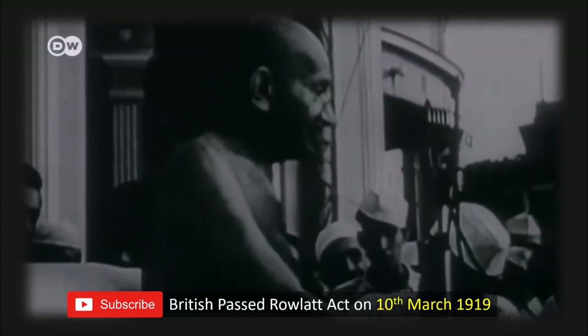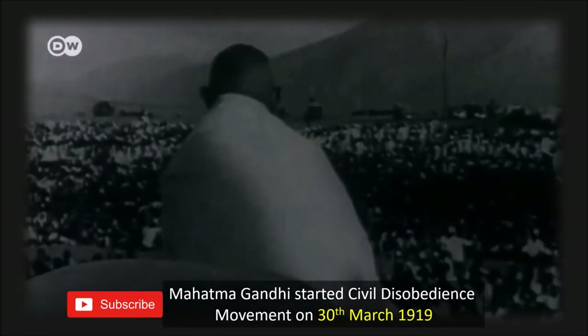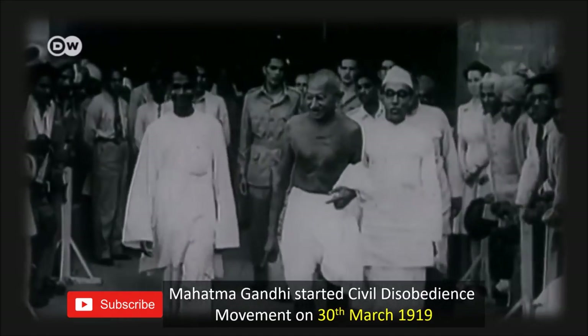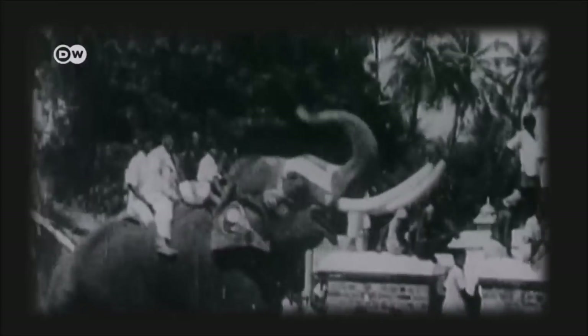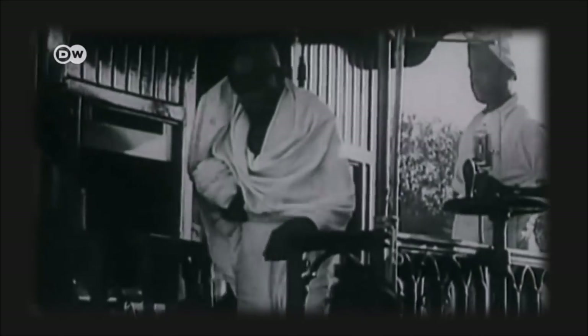Mahatma Gandhi started the civil disobedience movement just 20 days after the act was passed, on 13th March 1919. The non-cooperation movement was a non-violent way of showing anger against the government. Gandhi believed the British ruled India only because of the cooperation they received from Indians, so he asked all Indians not to obey any orders from British officials and not to buy goods or clothes manufactured by the British. Billions of people participated — Indians stopped joining the British military and schools, and refused to buy or wear English clothes. The success of this revolt was a total shock to British authorities, who ended up arresting Mahatma Gandhi on 9th April 1919.